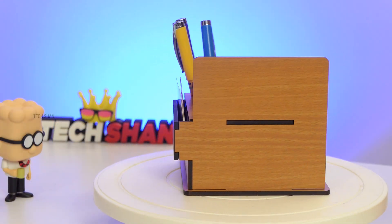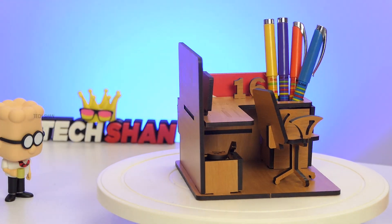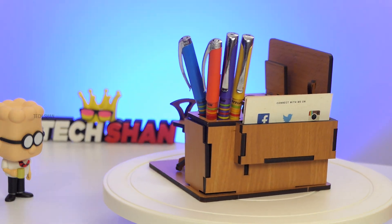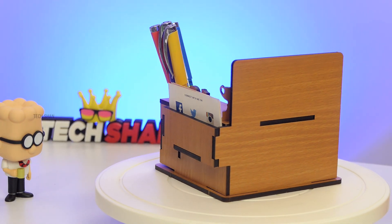For rupees 499, this super creative desk organizer is something you will love to have on your desk and it can be a wonderful gift as well. We'll leave the best link in the description — check it out.